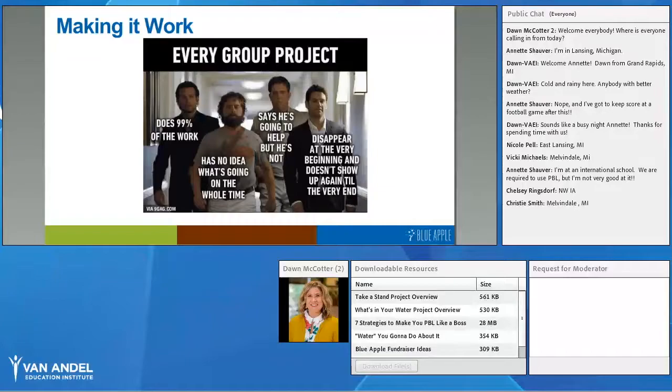I found this meme, and I thought it spoke very eloquently to what we've all experienced — whether we're in the group or we're the teacher watching students in a group. This happens: one person does all the work, one doesn't know what's going on, one says they'll help but doesn't, one starts the project then goes absent — and then shows up near the end. So I'm going to give you strategies to work through those logistical challenges.